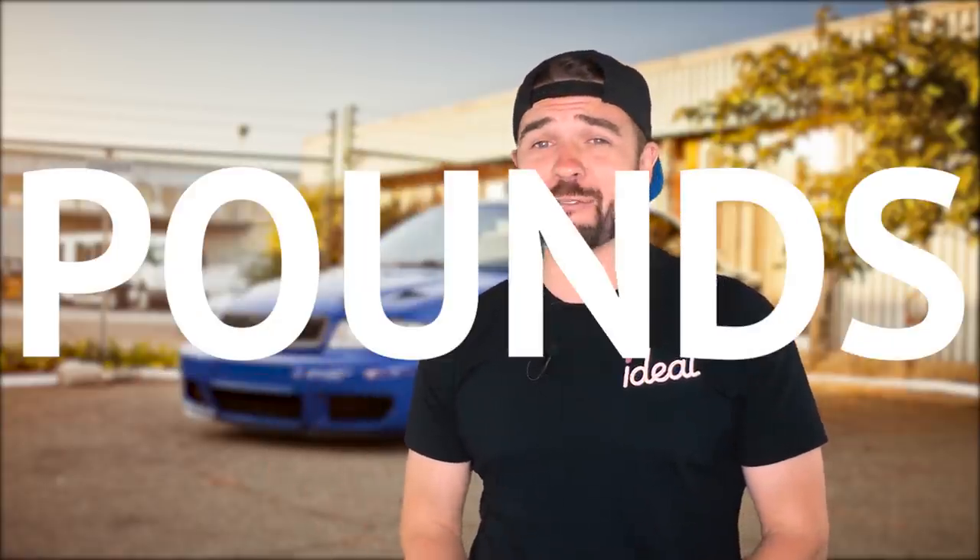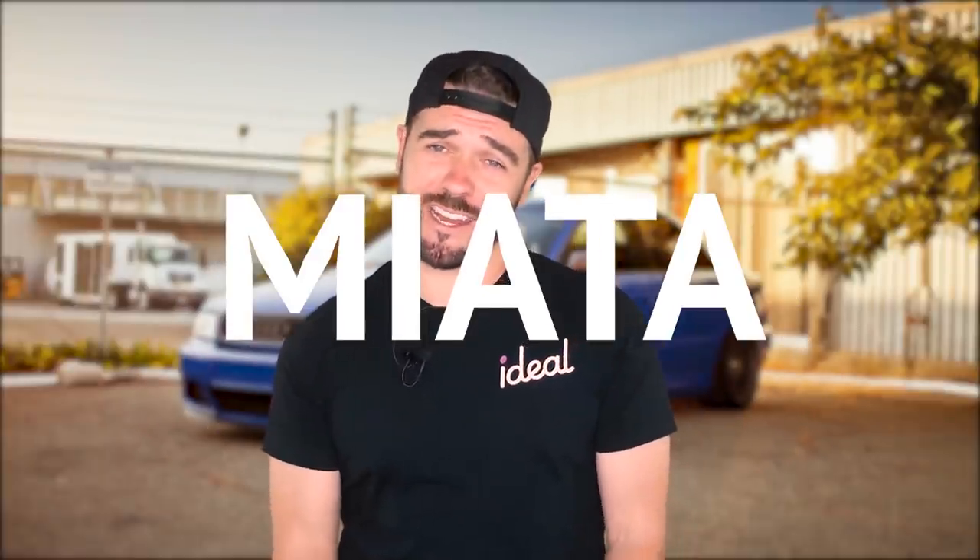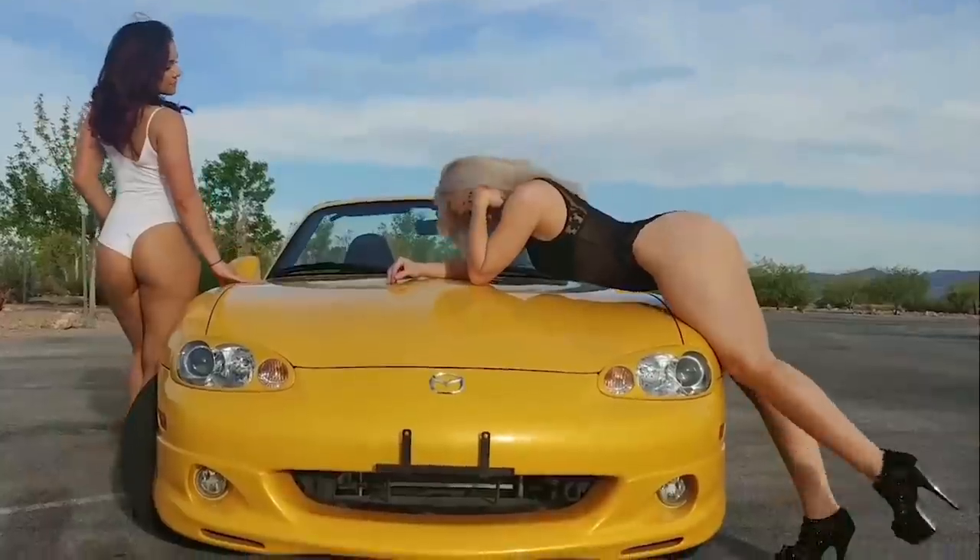Next on the list is one of the lightest cars on the market, coming in as low as 2,100 pounds. These cars are seriously some of the best driver's cars out there — a true go-kart for the streets. It's the Mazda Miata. You can pick from three generations of MX-5s: the NA, NB, or NC, all for under 10K.